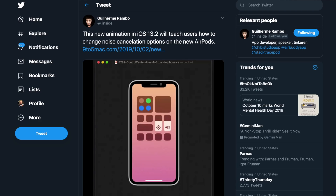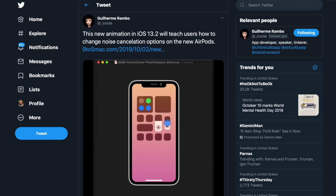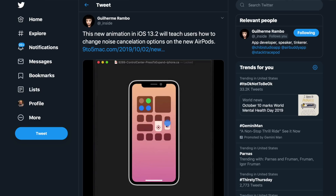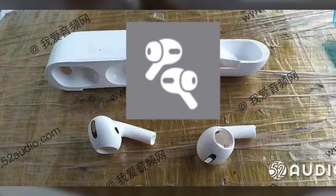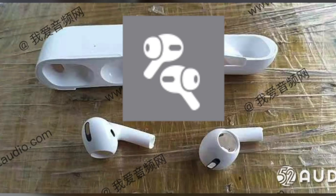Guilherme Rambo over at 9to5Mac discovered that inside the assets for iOS 13.2 beta 2, Apple has more or less doubled down on the noise-canceling feature for AirPods Pro. There's now a tutorial showing users how to actually use or enable it. There's no further imagery of the new AirPods just yet, but Apple clearly has something serious in the works, and this leads me to believe Apple's rumored October event is when we could see these new AirPods.